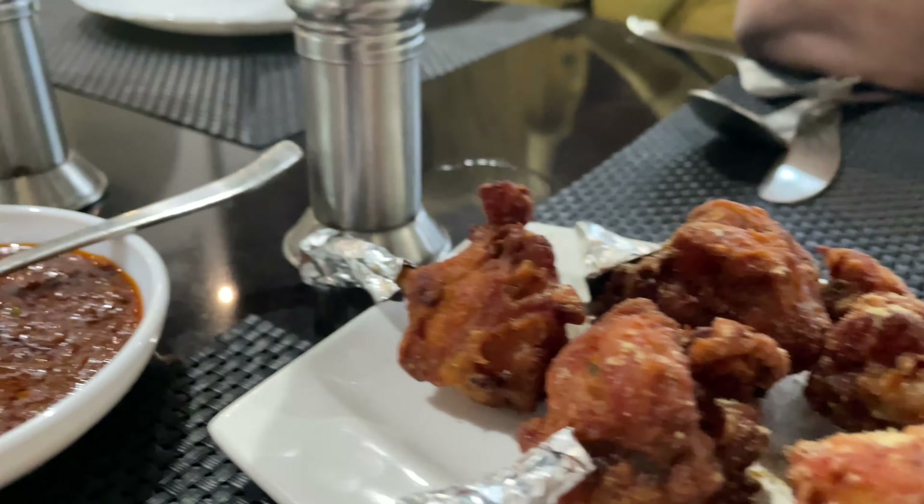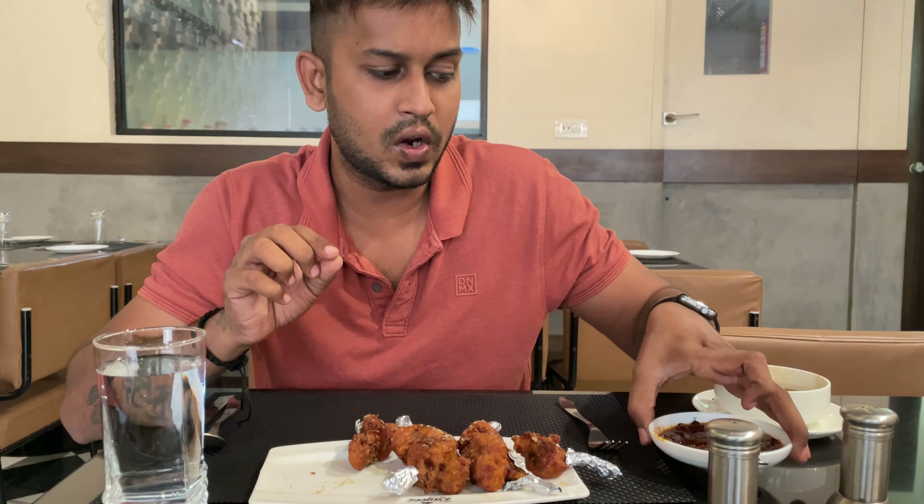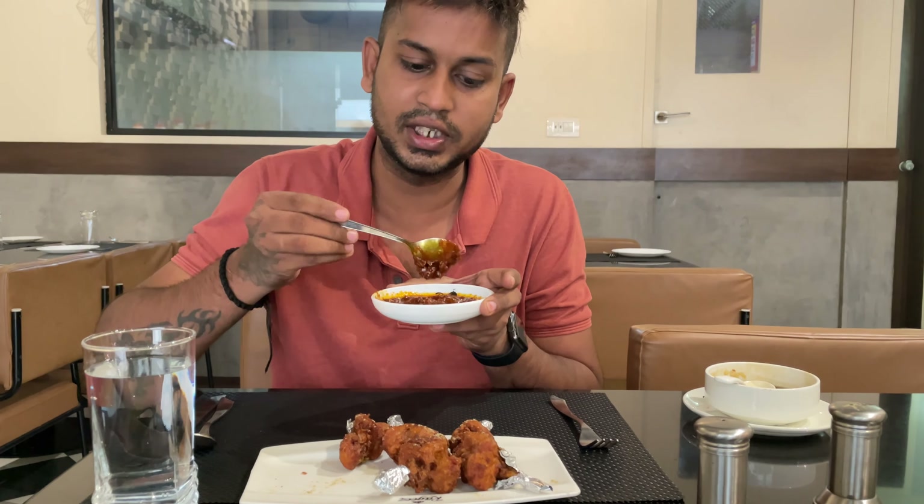Hey guys, welcome back and today we are in Rangi's restaurant which is located in South Gopal Celebrity City Center. We came here to taste their non-veg fixed thali. We have ordered non-veg fixed thali and chicken lollipop, egg fried rice, and chicken manchur soup 1 by 2. The non-veg fixed thali costs 280 rupees which consists of 1 hot and sauce soup, 3 roti, jeera rice, chicken curry and so on. I will show you once I receive all the items. Stay tuned.